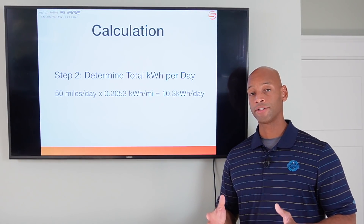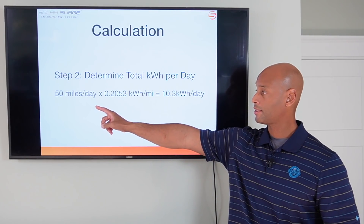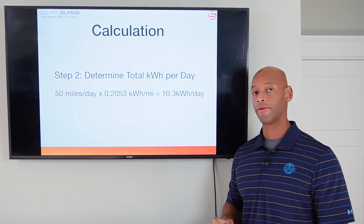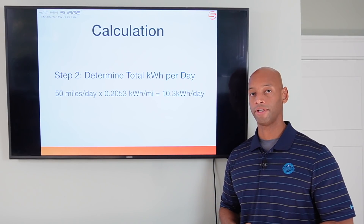Once you know your energy consumed per mile, you're simply going to multiply that by your daily commute in miles. So if you're driving 50 miles per day and you're consuming 0.2053 kilowatt hours per mile, that equals a total energy consumption of 10.3 kilowatt hours per day. That's your total electrical consumption for electric vehicle travel.